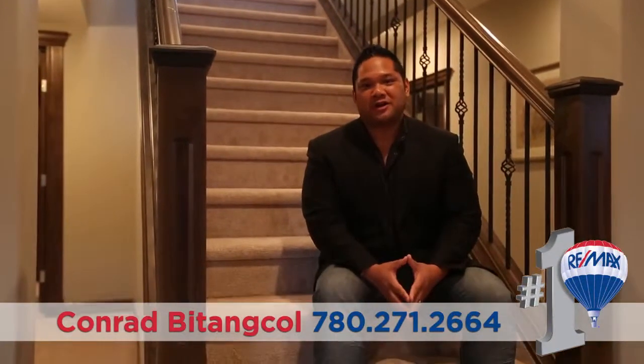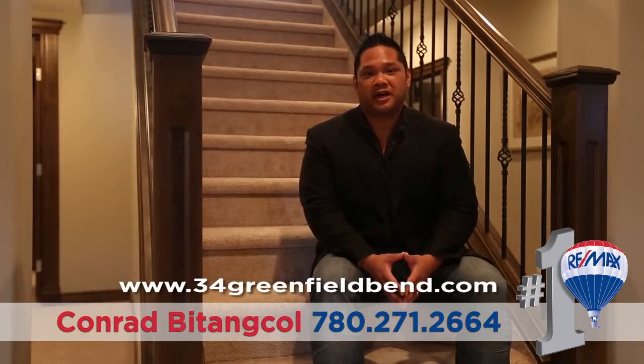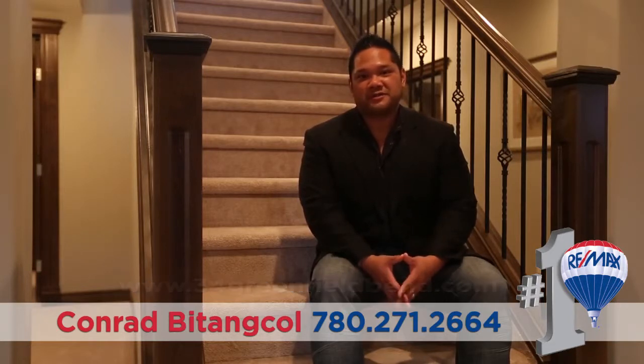So that was the video tour. I hope you enjoyed it. For more pictures and information, I invite you to visit the property website at www.34greenfieldbend.com. I'm Conrad Batanko of Remax Real Estate and this is The Real Estate Experience. Thank you.